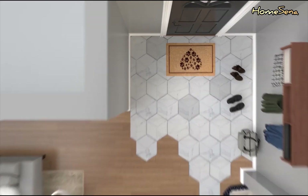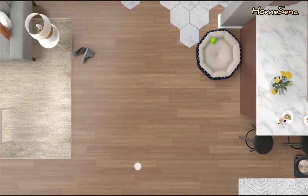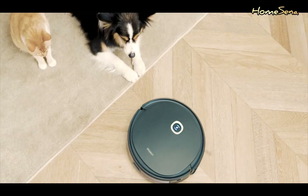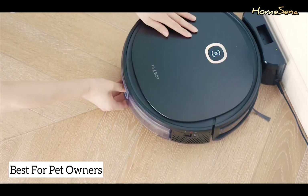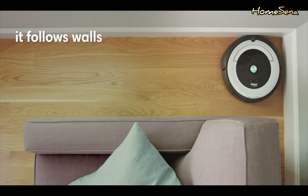They work like a charm on hard floors and low-pile carpets, picking up dust, dirt, and even pet hair efficiently. Pet owners, you'll love this — some models are designed to handle pet hair and dander, keeping your home fresh and clean.